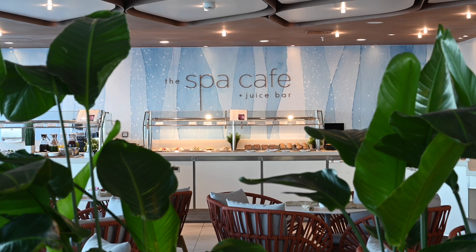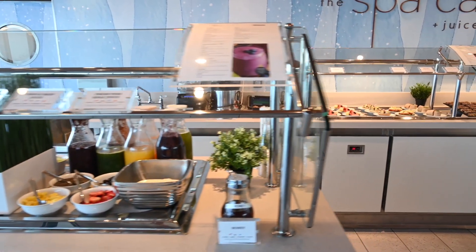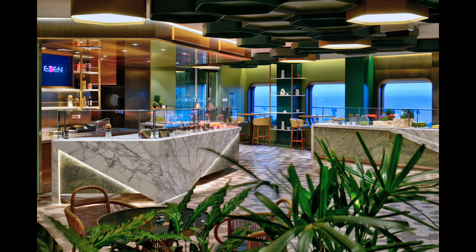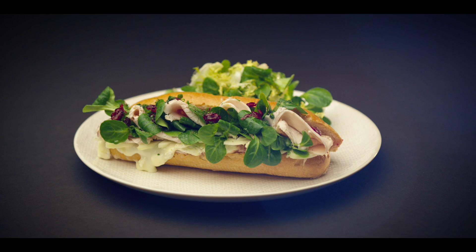There is also the Spa Cafe, normally inside the Solarium, which is adults-only. This is where you'll find healthier, smaller bites — a very light breakfast with muffins and fruit, and during lunchtime and the afternoon various salads and small sandwiches. This is also where you go to get smoothies, which are included in the drink packages or available for a small additional fee. On the Edge class ships, the Eden Cafe is also a complimentary area where you can have small sandwiches, salads made for you, paninis, and some takeaway items, located in the Eden section of the ship.